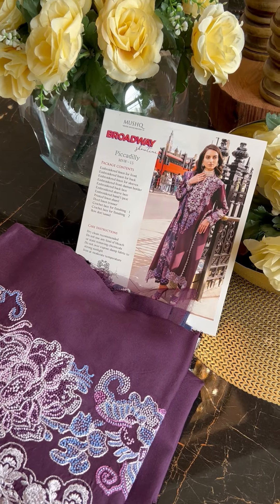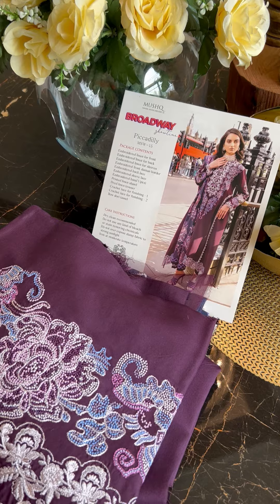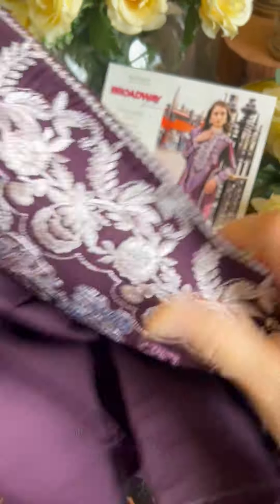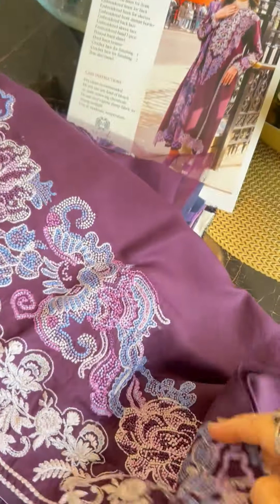I am going to unbox this beautiful purple wine outfit which they have named Piccadilly. Piccadilly is gorgeous — I love the embroidery, I love the stitches, and the delicate and yet modern vibe that this outfit has.